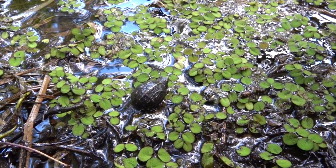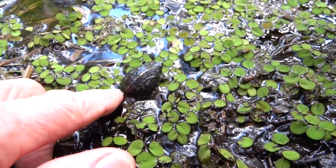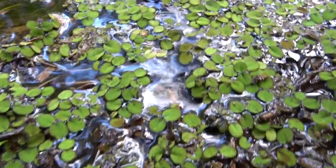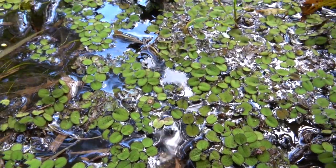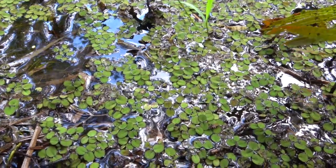The surface is covered with duckweed, which makes for great hiding. I hate to do this, but I'm going to give you a little shove — come on baby, don't be afraid. He's probably a little nervous, but there he goes! And he's gone. Wow, that's it.